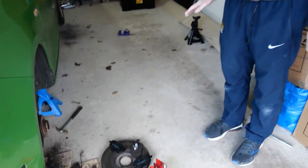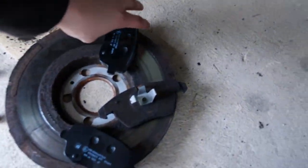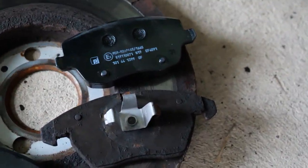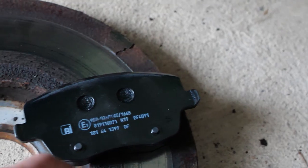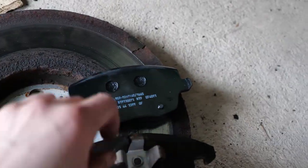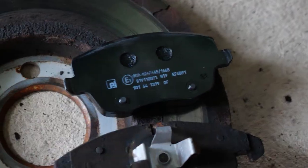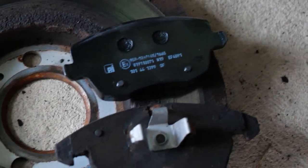So this is the new pad and this is the old pad — and the old pad is a different shape altogether. It's also got a little clippy thing on it which is built into that pad. We've got the wrong brake pads, so we're going to have a think about what we're going to do.